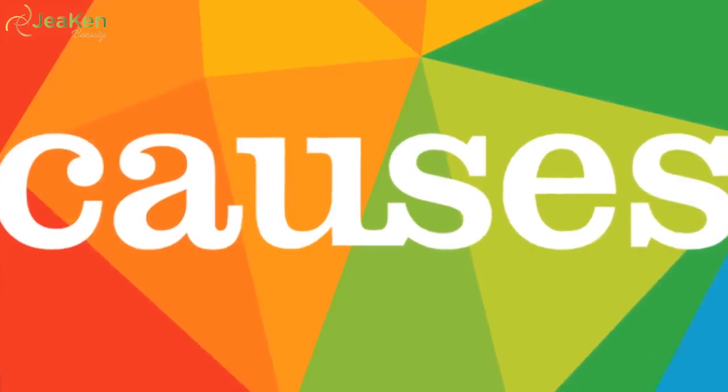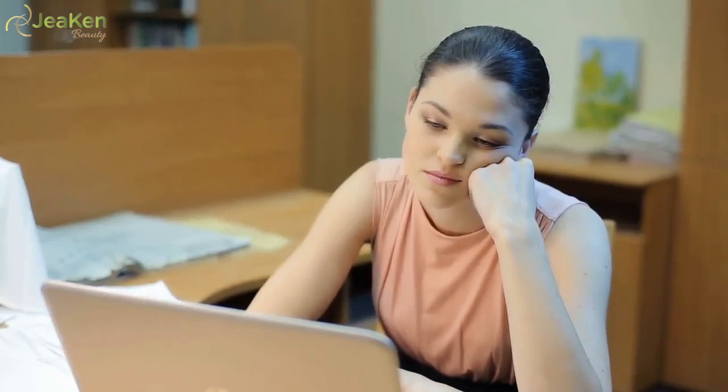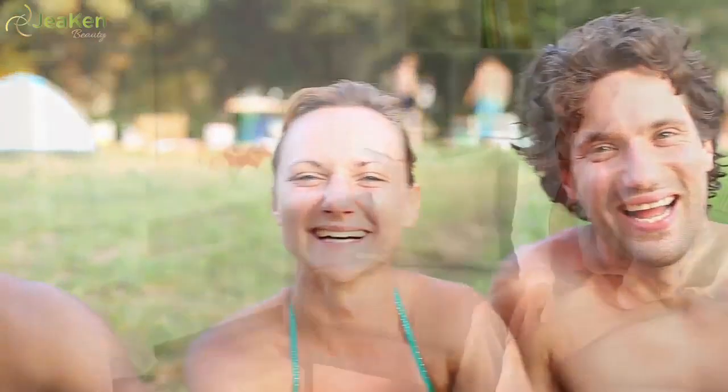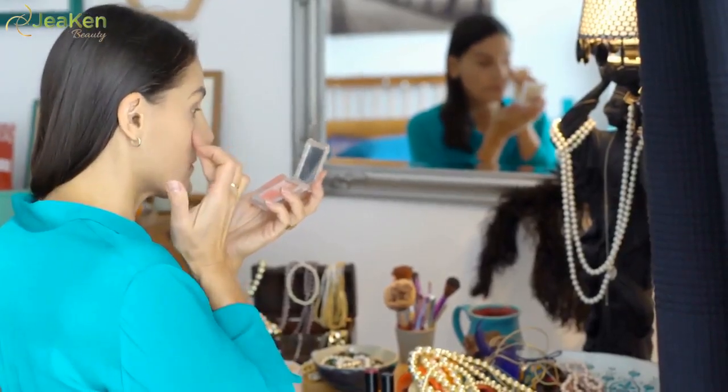Other common causes include: allergies, eczema, chronic fatigue, pigmentation issues, sun exposure, and aging. Keep watching to learn how you can get rid of your under eye bags for good.